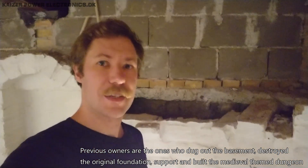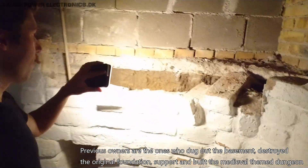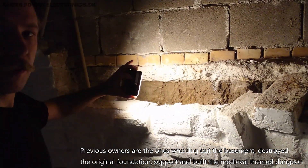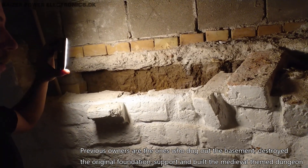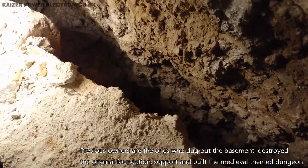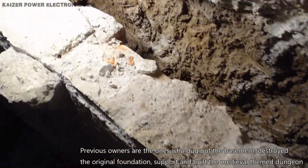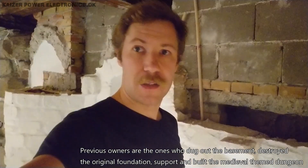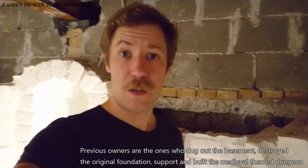The worst part is right behind me here, which has turned into an insurance claim. As you can see, they dug down the old basement — that's the concrete line we have here — and underneath it's just dirt. There is no new concrete foundation made, and that goes deep. That's at least one and a half to two meters of just pure dirt. That's a direct cause of rodents, other kinds of pests, and also something like radon gas.